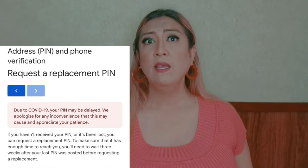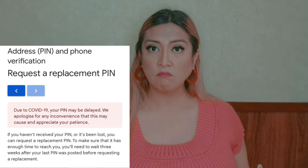I checked how to request a new pin number, but they do have a notification — which I'll clip here as well — saying that it might take an extra three weeks due to COVID delivery delays.